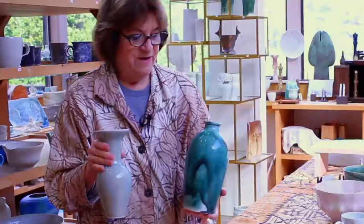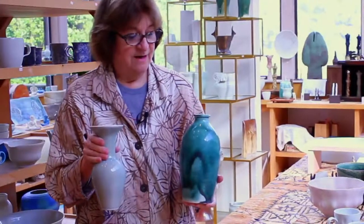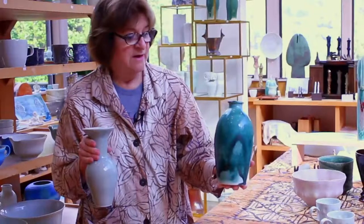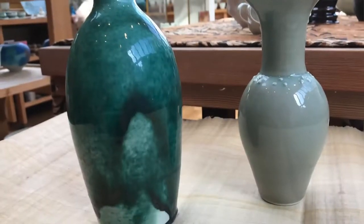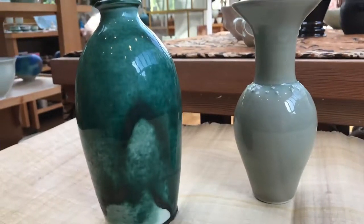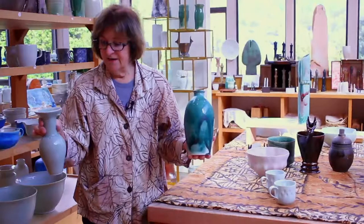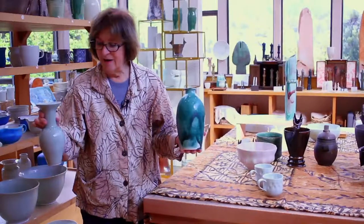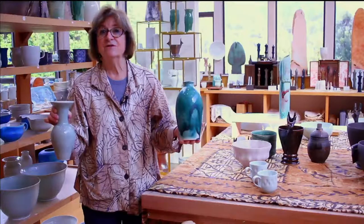Here are two very classic forms influenced by the ceramic traditions of China. In my left hand, a bottle form glazed with a Japanese green Oribe glaze — I like the way the glaze dripped on the piece. It was high-fired in my gas kiln to about 2,360 degrees. In my right hand is a vase which is very classic in form, decorated with little balls of clay around the neck, glazed with a celadon glaze and fired in my gas kiln to a very high temperature.